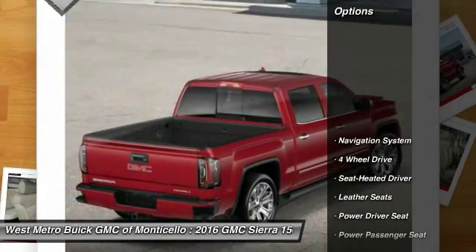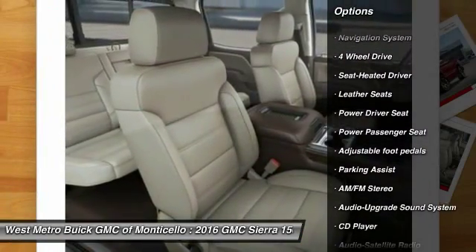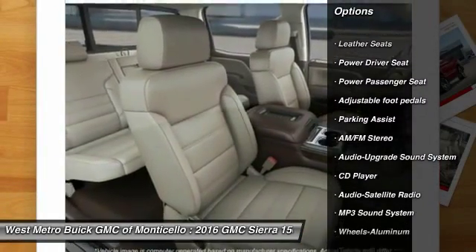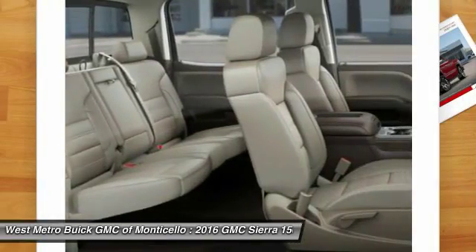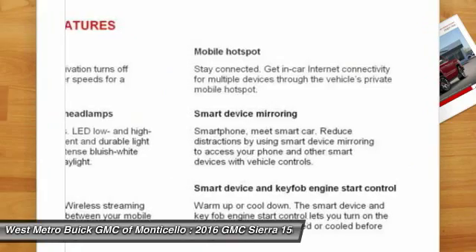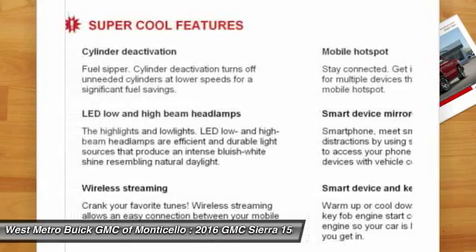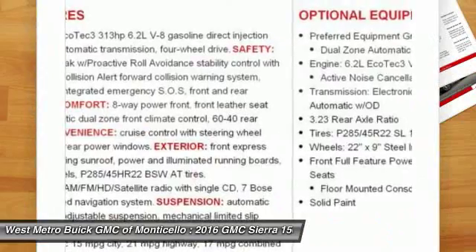Here are some of this vehicle's great options: navigation system, four-wheel drive, traction control, power passenger seat, anti-lock braking system, running boards, Bluetooth wireless data link for hands-free phone, front air conditioning, home link garage door opener, power steering.